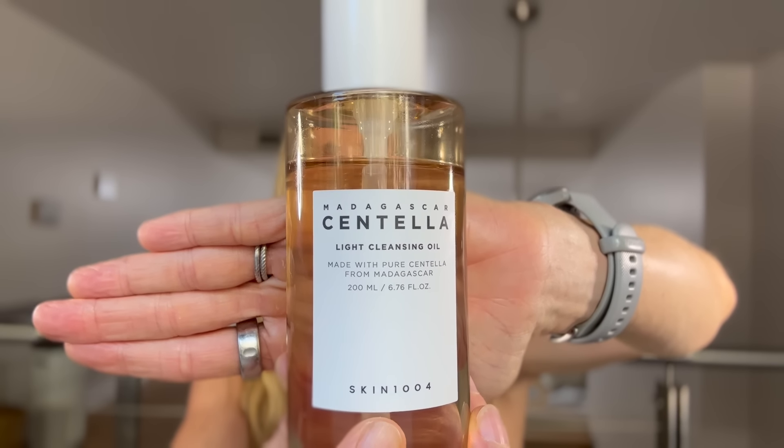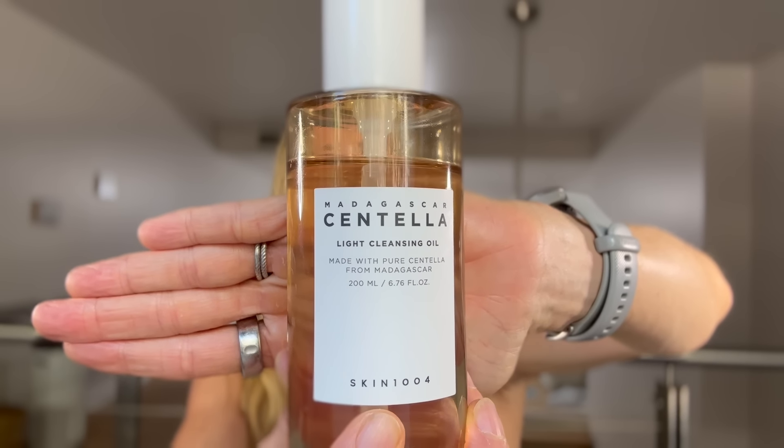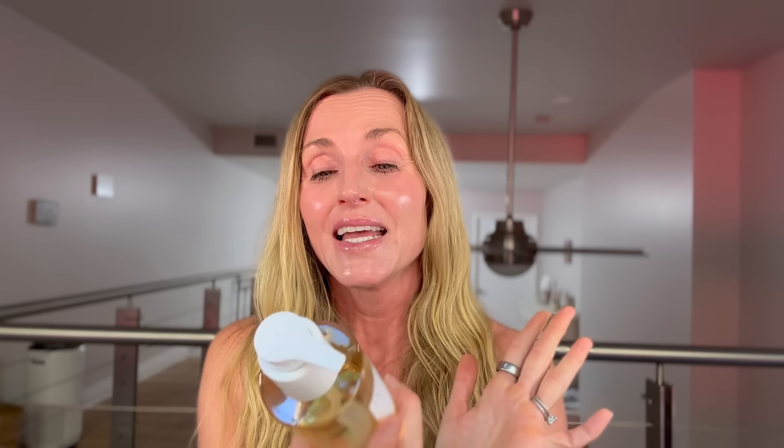Next, I have a cleansing oil I have really been enjoying — this is the Madagascar Centella Light Cleansing Oil. I'm actually on my second container and will definitely repurchase it. It's a beautiful cleansing oil I use for my first cleanse at night to loosen up my sunscreen and dirt and grime from the day. It's quite calming because it contains Centella Asiatica, olive fruit extract, jojoba seed extract, and other beautiful ingredients. It's quite affordable and I like that it comes in a pump bottle rather than a pot.